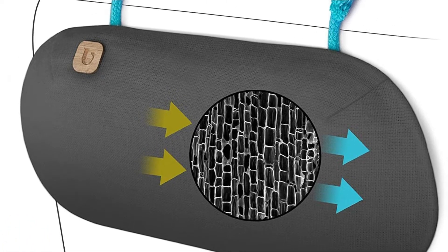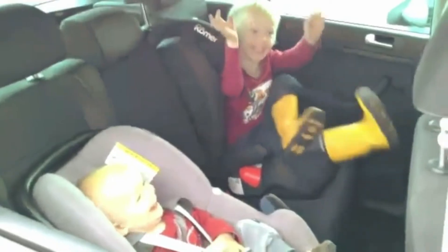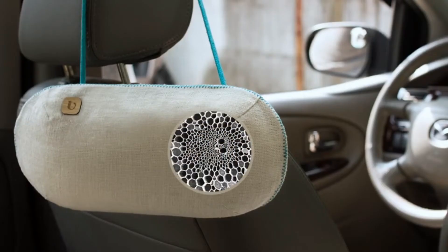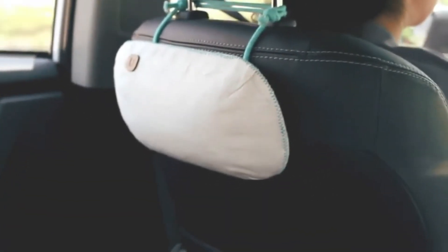The Pergo automobile air freshener provides a secure atmosphere for children, pets, and allergy sufferers. It has a sleek, tidy design that will not only match the interior of your automobile but will also freshen the air in your area. Overall, this is one of the best automobile air fresheners available right now.